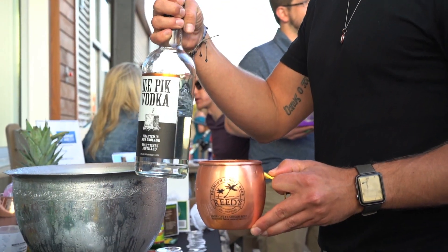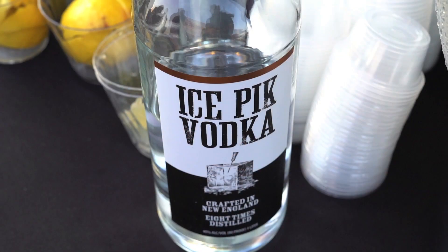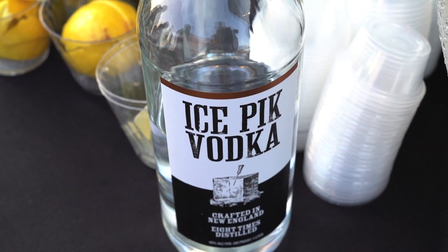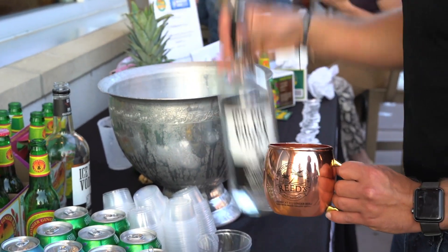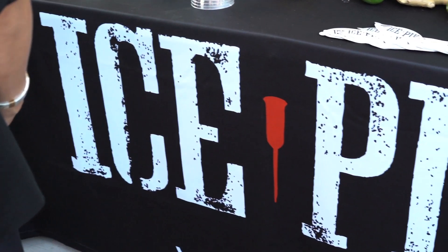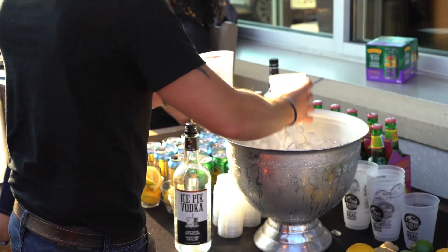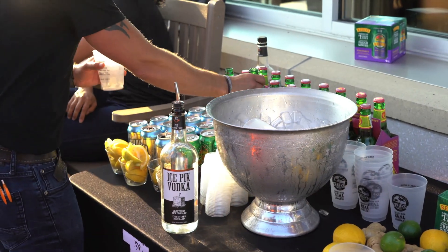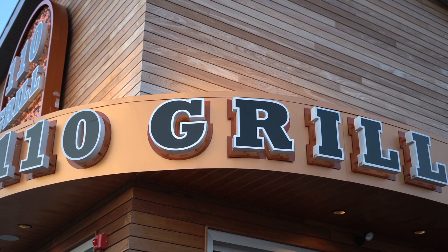The event also featured the perfect summertime mule made with Ice-Picked Vodka and Reed's Ginger Beer. Distilled in New Hampshire, Ice-Picked Vodka is made with high-quality New England spring water. It is naturally gluten-free and eight times distilled for a clean, crisp drinking experience. We're a little sweeter on the end of our vodka than most, so you don't get that alcohol bite. Ice-Picked and 110 Grill are both fast-growing brands, so we jumped on with a restaurant that's growing very fast as well.